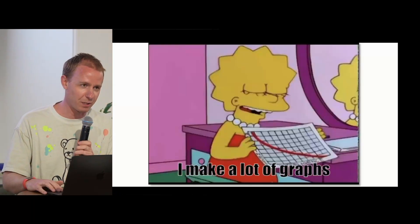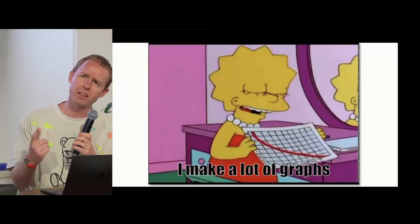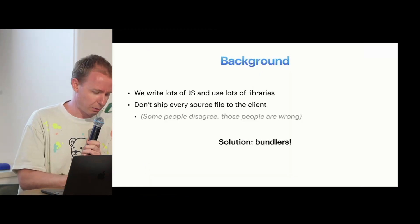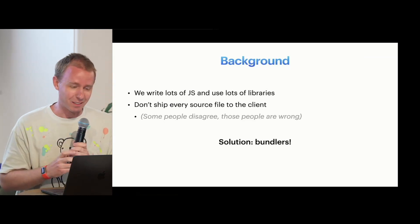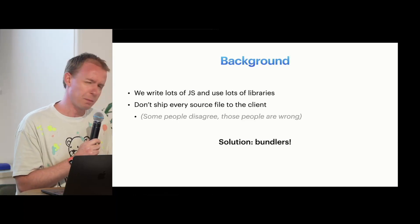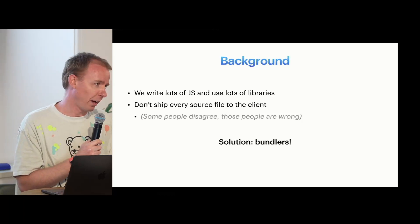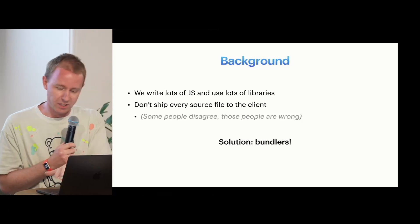There's a lot of graphs, I apologize for that. Anyway, background of JavaScript: we write web pages. We write a lot of JavaScript, we use a lot of libraries, we typically don't ship all those files to the client. Some people think we should, because of the advent of HTTP/2 and things like that — those people are wrong. The solution is largely bundles: we put our code through Rollup, Vite, esbuild, or whatever, and we ship a big file or a couple of files down.